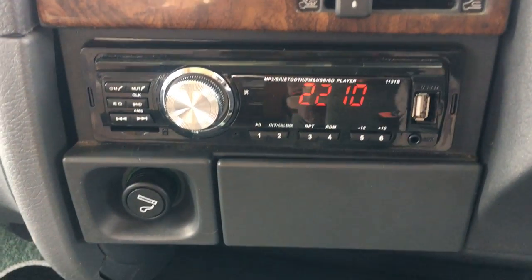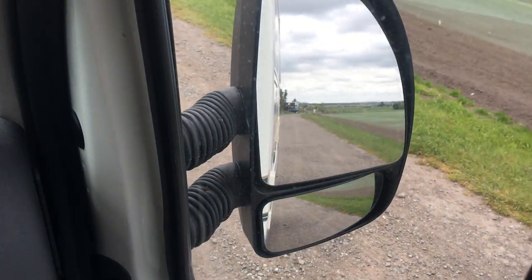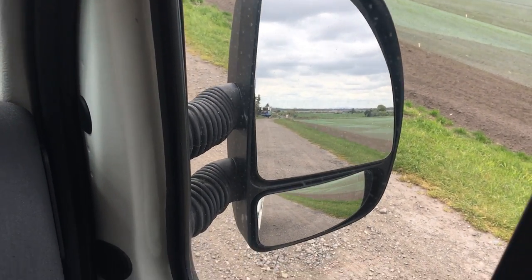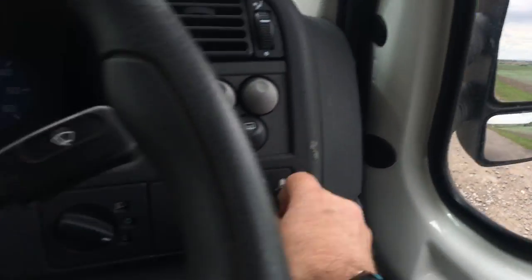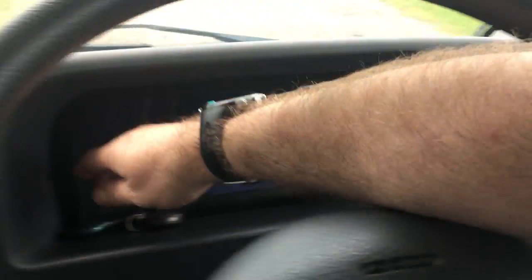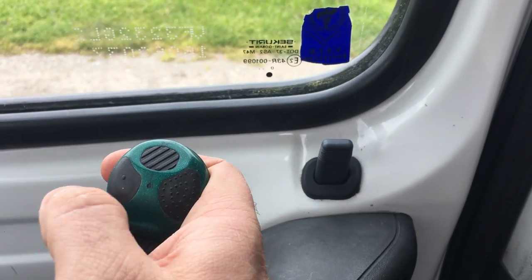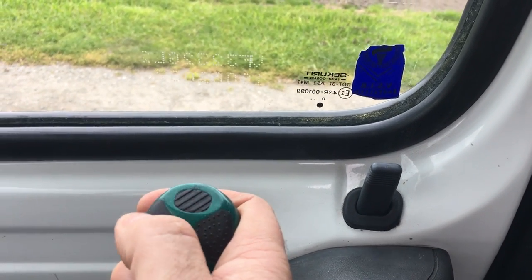44,000 miles. Four-way electric mirrors. You've also got the remote central locking with two alarm fobs — that locks it as well as puts the alarm on, and vice versa. The electric windows are working perfectly.